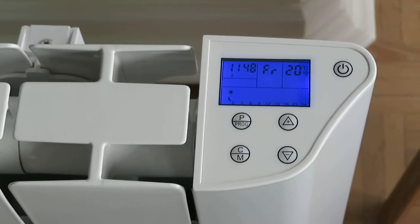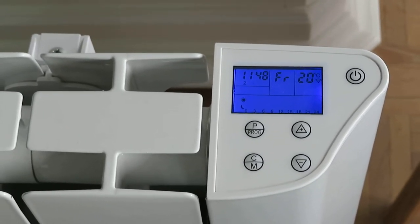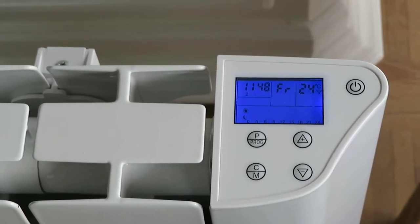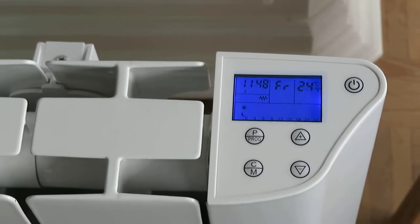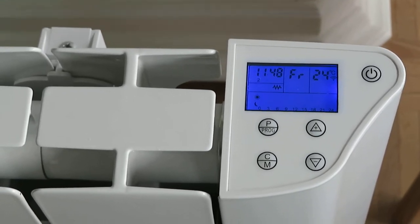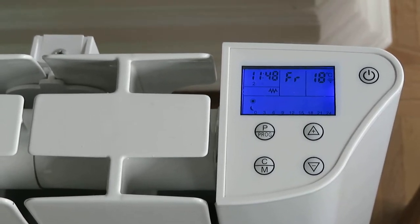Okay Google, set my radiator to 24 degrees. [Google]: Sure, setting the radiator to 24 degrees. Okay Google, set my radiator to 18 degrees. [Google]: There you go, setting the radiator to 18 degrees.